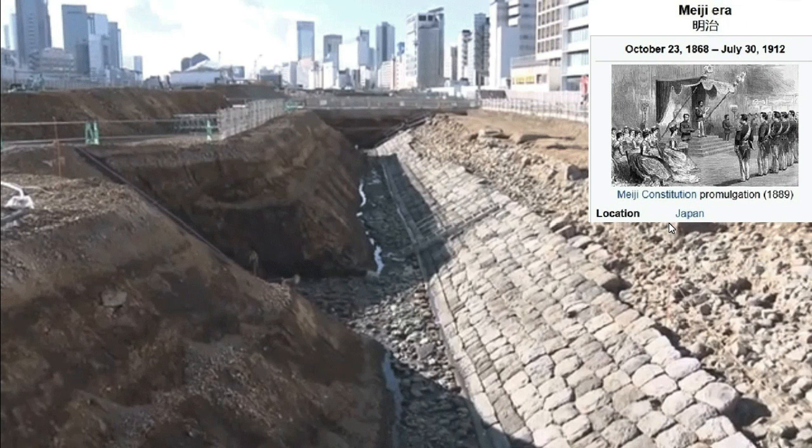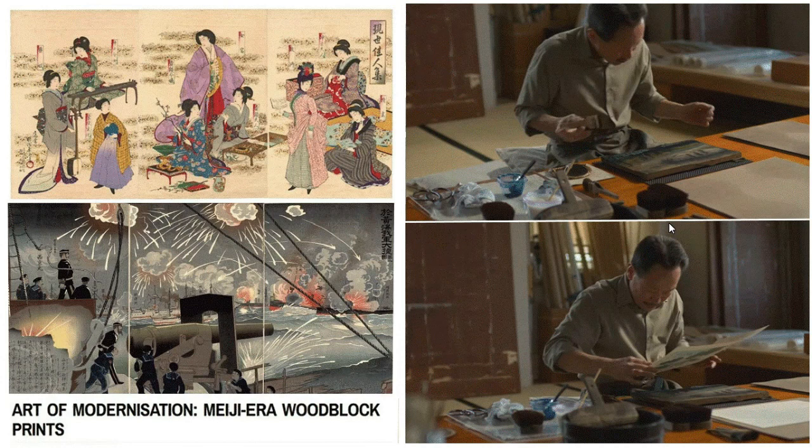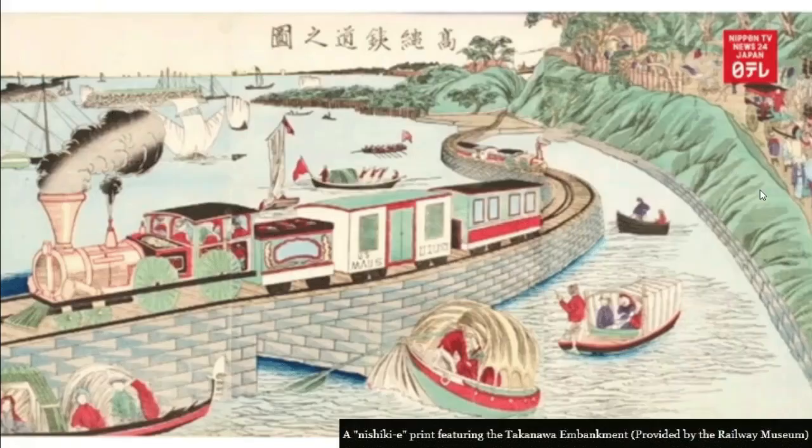Japan's railway network was pretty much all established during the Meiji era — roughly a 45-year period of modernization and westernization. What's interesting is that when you look at the rapid development of their railway systems and look for photos, you don't actually come across photographs — you come across colored woodblock prints. They would apply color to wood blocks cut in a specific way to cast an image onto a print. A lot of the modernization that occurred during the Meiji era was captured with these woodblock prints as opposed to real photos. Here's one showing what the embankment looked like — not a photo, but a print.